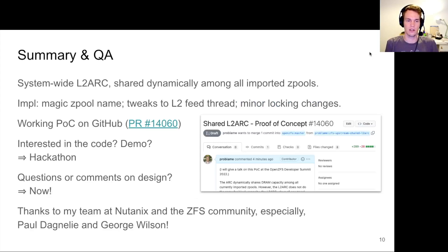And that was my talk. If you're interested in the code, have a look at the PR or we can look at it together in the breakout session or during the hackathon. If you want a demo, we can do that during the breakout room after the talk. I would like to say thank you to my team at Nutanix and the ZFS community at large, in particular Paul Danielli and George Wilson — both of you answered lots of questions I had while I implemented this. Thank you.